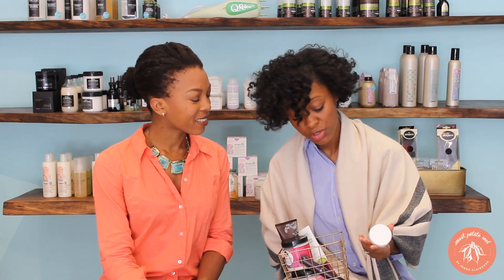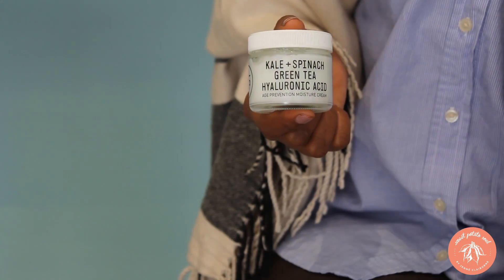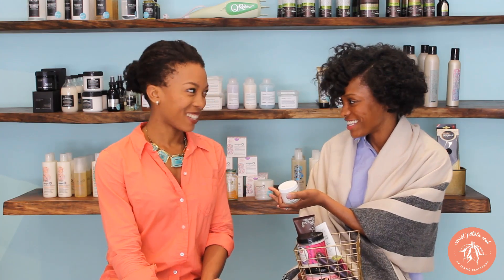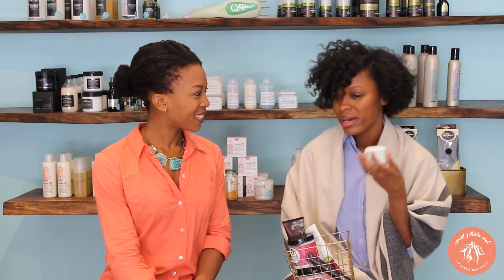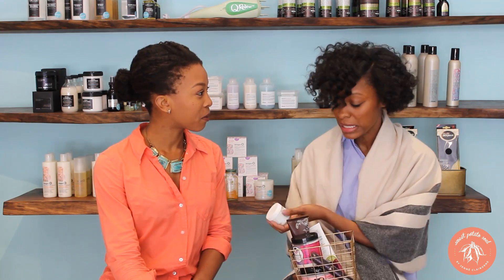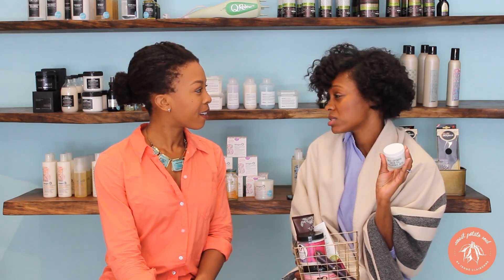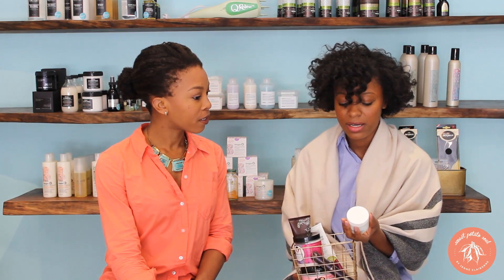My next product is by Youth to the People — it's their Kale, Spinach, Green Tea, and Hyaluronic Acid Moisturizer. It's a mouthful, but it's a product that just makes a lot of sense. Kale and spinach are antioxidant-rich, and antioxidants are great on top of your skin, as is green tea. And then hyaluronic acid — a lot of our customers, myself included, have oily skin, so you want moisture especially in the winter or after doing a clay mask, but you don't want to put oils on your skin. This is a nice way to get moisture without the oils and all the antioxidants. You can use it daily, even twice daily. It's really easy and light.